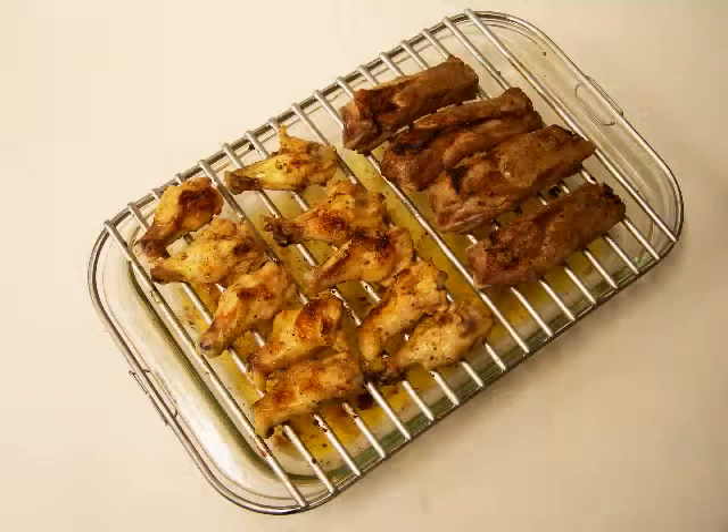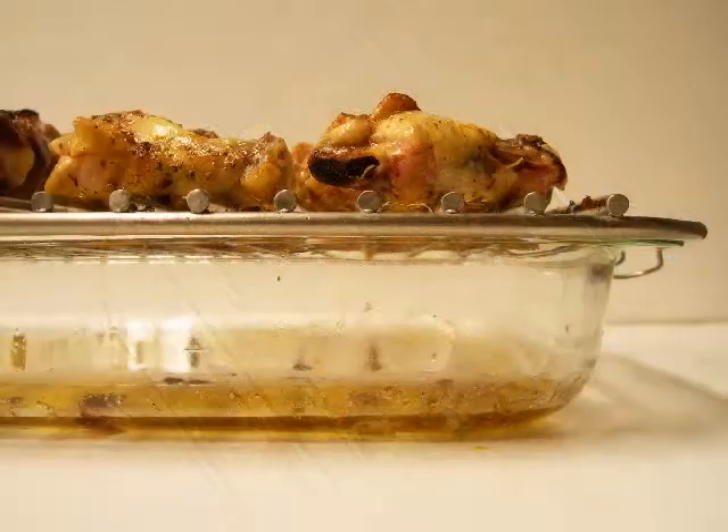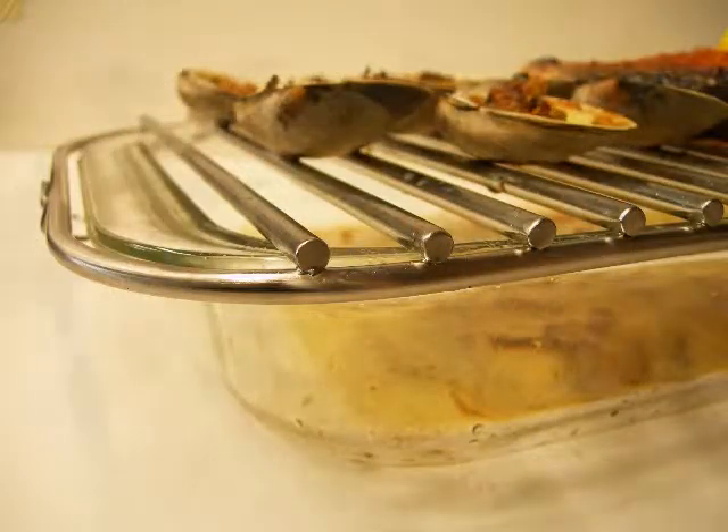The Steakhouse Smokeless Broiler is great for broiling perfect steaks, chops, hamburgers, lamb, fish, or vegetables. And when you're done, just place in the dishwasher for easy cleanup.